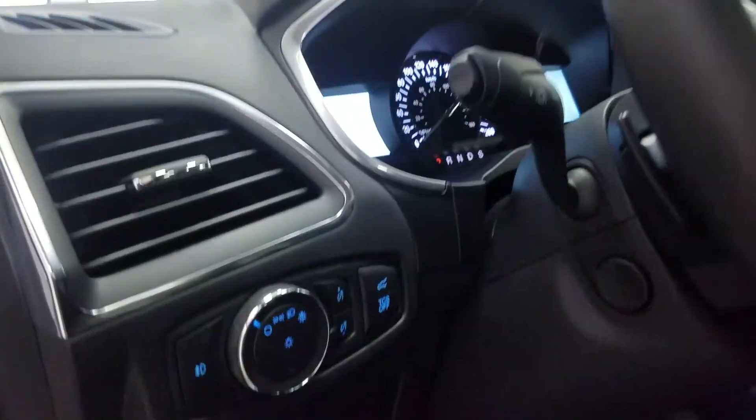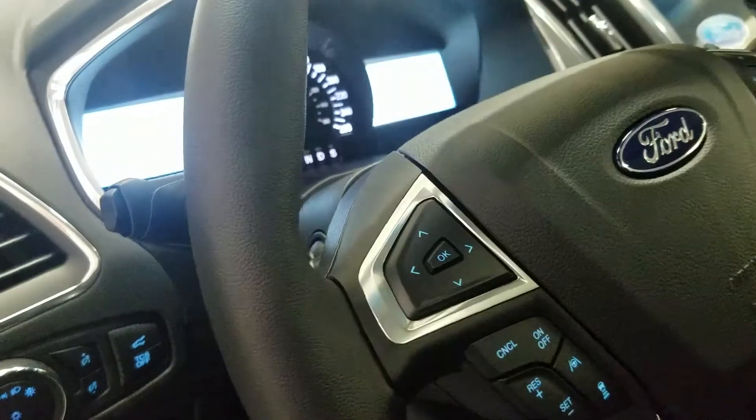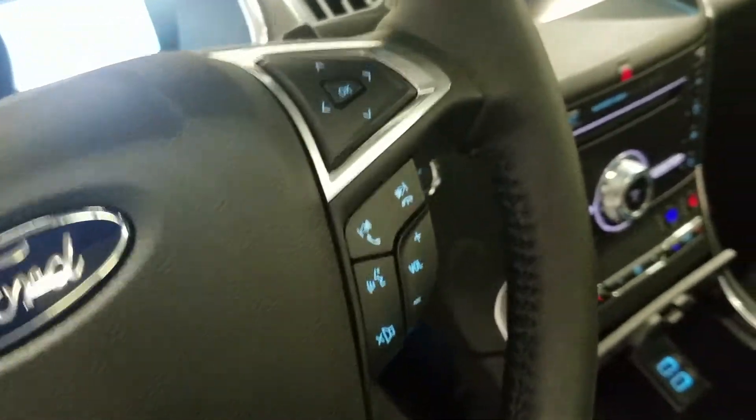Over at the steering column we have our automatic lamp dial, as well as our lane keep assist, with our fully telescopic steering wheel, with our information trackpad and adaptive cruise control settings. And at the right we have our hands-free, entertainment, and volume controls.